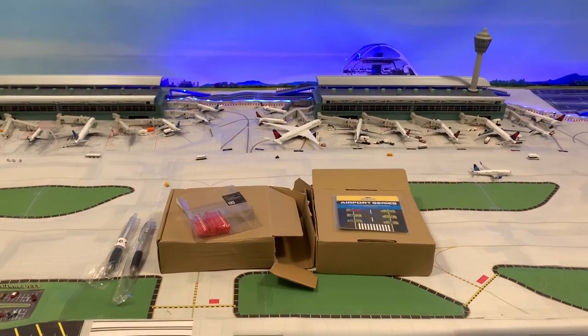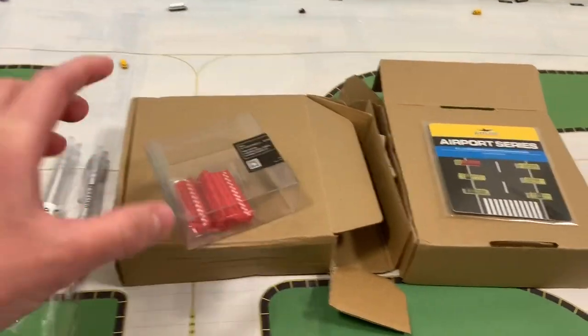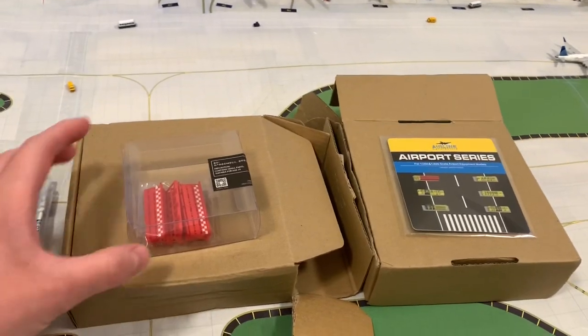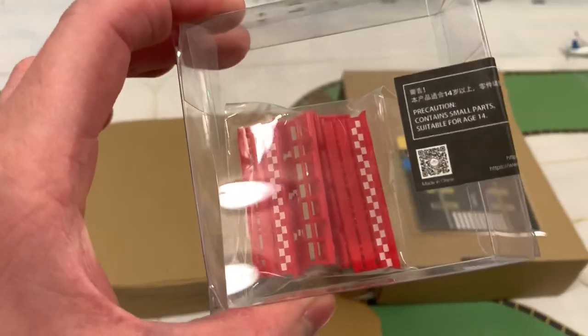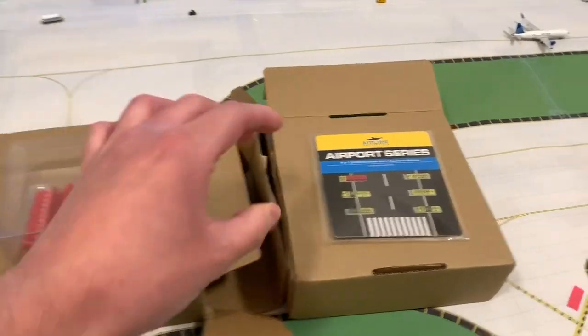Hello and welcome back to another PMV model airport review. Today we have two new products that arrived from Hong Kong — finally, after about two weeks. We got some jetway barrier blasters here.